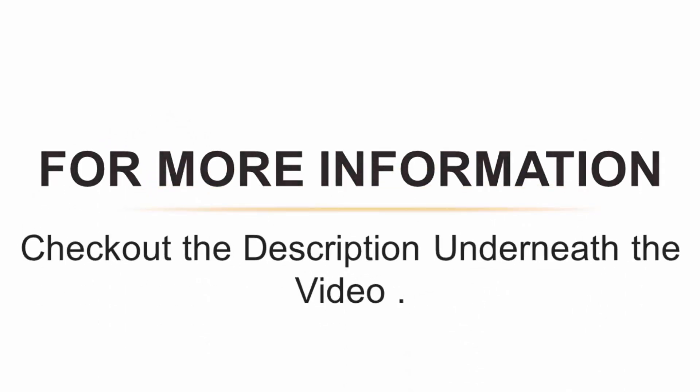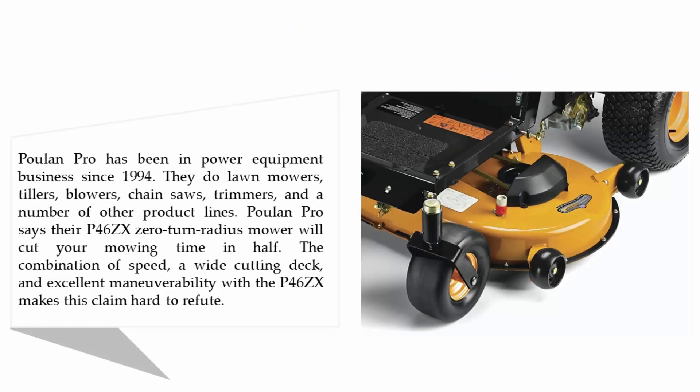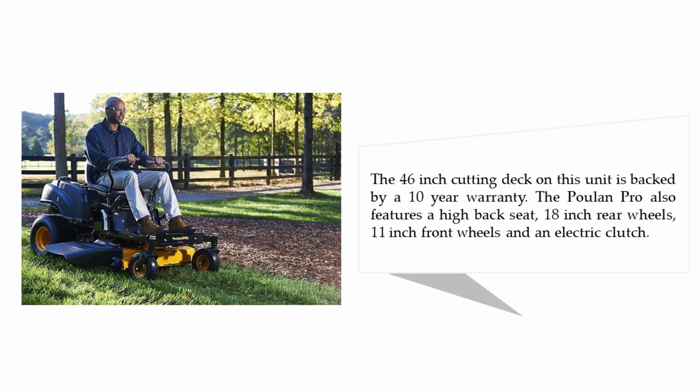Halfway through our list at number three: Poulan Pro P46ZX Briggs and Stratton twin pro. Poulan Pro has been in the power equipment business since 1994, offering lawn mowers, tillers, blowers, chainsaws, trimmers, and more. Their P46ZX zero-turn radius mower will cut your mowing time in half. The combination of speed, a wide cutting deck, and excellent maneuverability makes this claim hard to refute. The 46-inch cutting deck is backed by a 10-year warranty, and the mower features a high-back seat, 18-inch rear wheels, 11-inch front wheels, and an electric clutch.